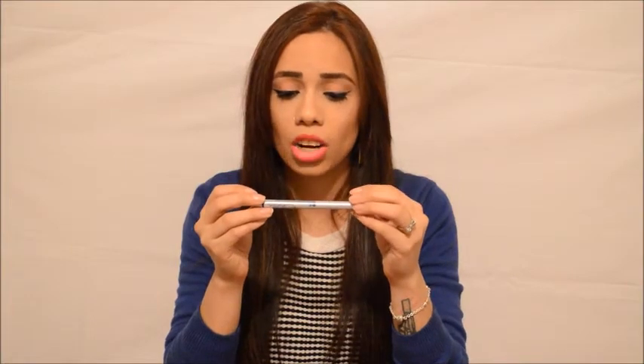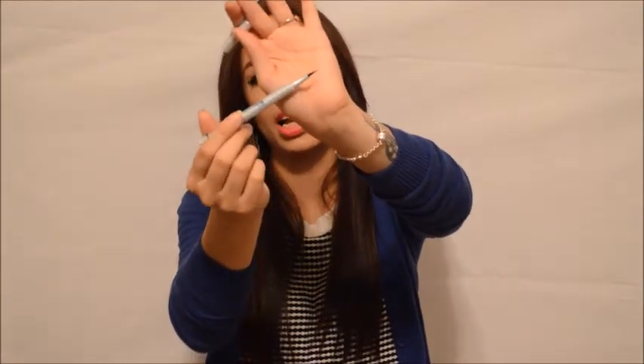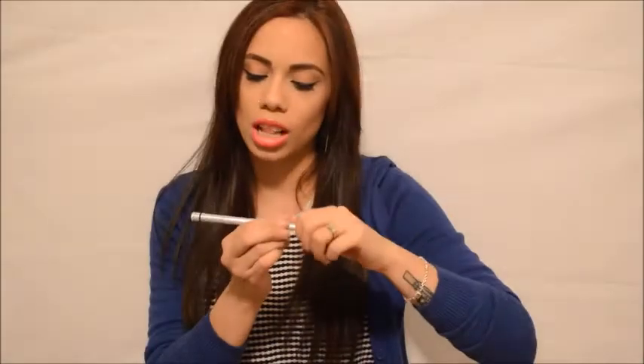The next product is a Chella eyeliner pen in the color indigo blue. This is beautiful — it's a felt-tip pen eyeliner and it is a gorgeous indigo blue. It goes on really wet when you swatch it, but it dries completely matte within five seconds. There is no shine, no wetness — it is really thin and really precise. It's beautiful.